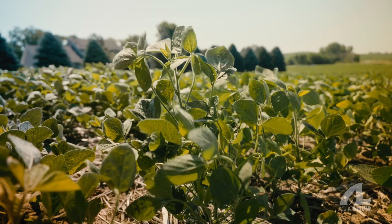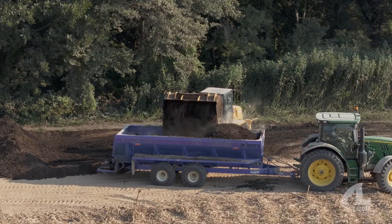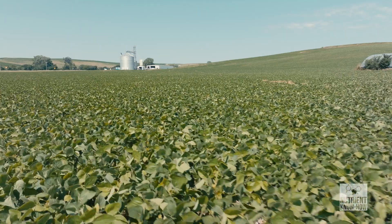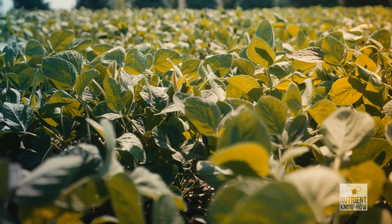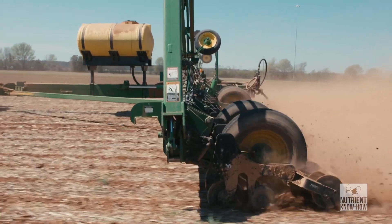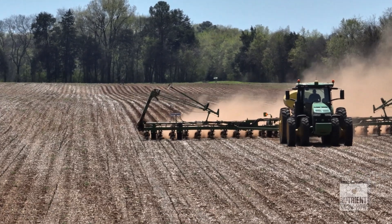With nitrogen on soybeans, if you use chicken litter or some other form and put too much nitrogen out there, you can make the plant lazy so it won't nodulate at all — it won't make its own nitrogen because you've made it way too lazy. One approach is to strip-till it down real deep, so by the time the plant gets to it, it's in the reproductive stage — which is when you want your nitrogen anyway.